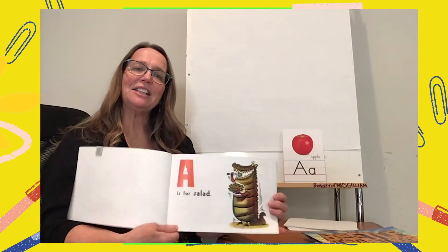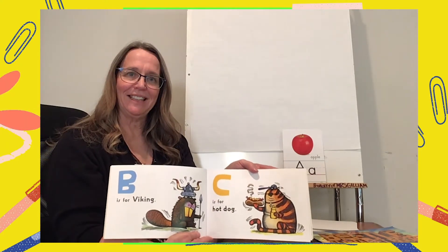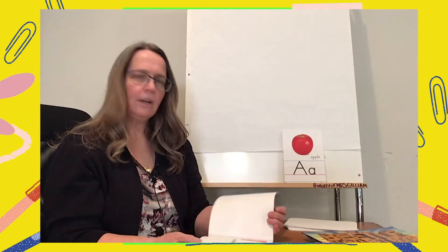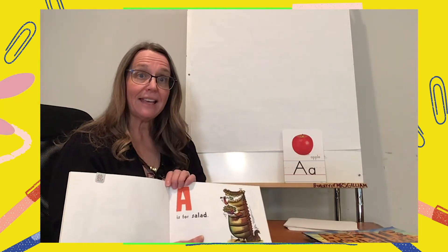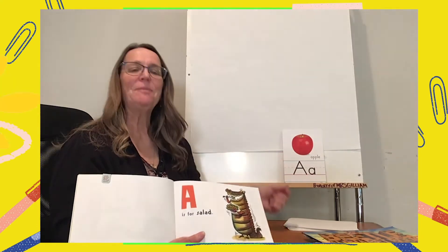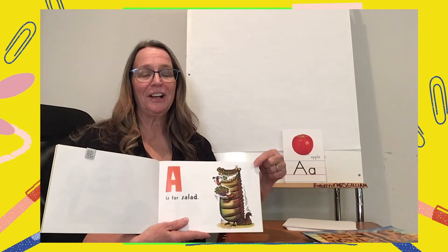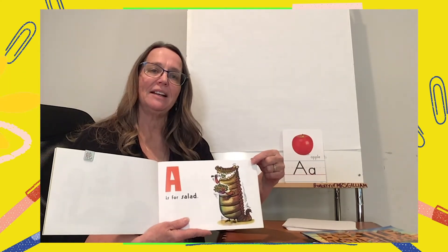A is for salad. B is for Viking. C is for hot dog. There's something wrong with my alphabet book! A isn't for salad. A is for apple. You're right. But there is something in the picture on this page that starts with an A. What is eating the salad? That's right — it's an alligator!